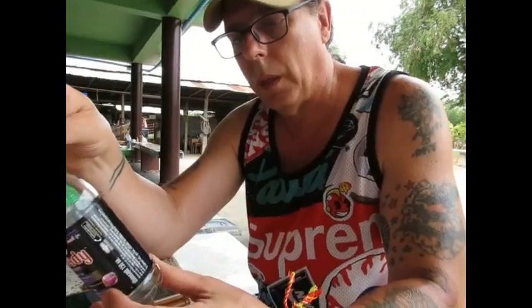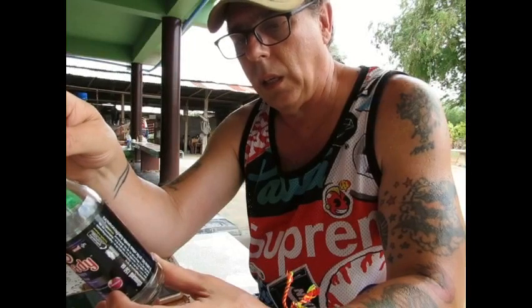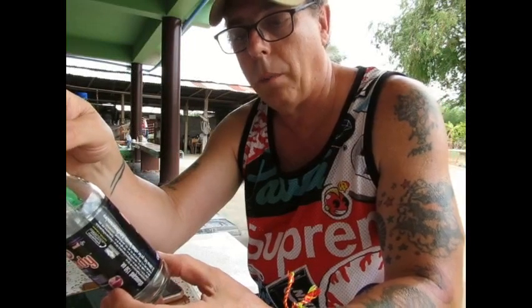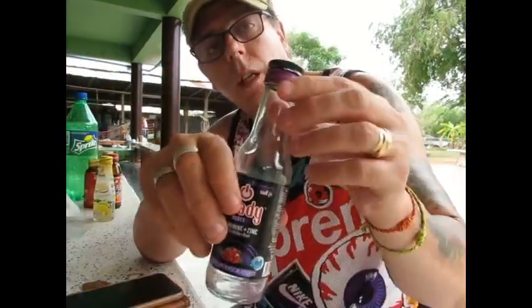This next one's called 'Ready Boot.' It's got arginine and zinc in it, and it's grape and pomegranate flavor. This is very nice — very nice tasting, different to all the other ones.